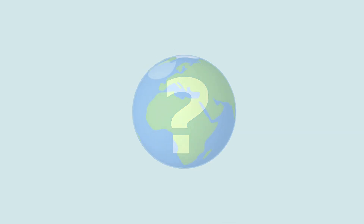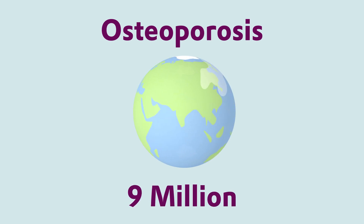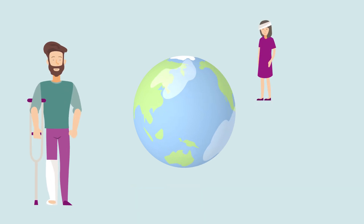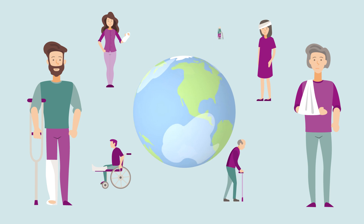Did you know that worldwide osteoporosis causes more than nine million fractures annually? As a result, there is an osteoporotic fracture every three seconds. Imagine how these millions of patients must feel.